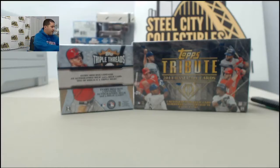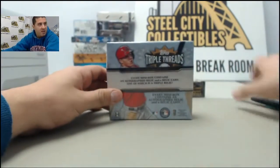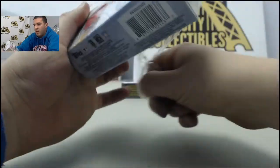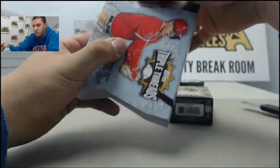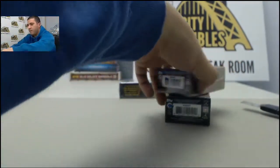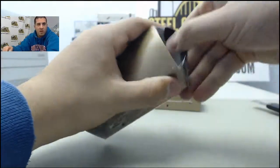Alright guys, this break right now is going to be for Brad D. This is going to be one box of 2014 Triple Threads Baseball and one 2014 Tribute Baseball. Appreciate the order as always. We'll do the Triple Threads first. Been having some good luck out of this product for you as of late, so I'll definitely keep that going. Got them a nice booklet from the Cardinals a few weeks ago.